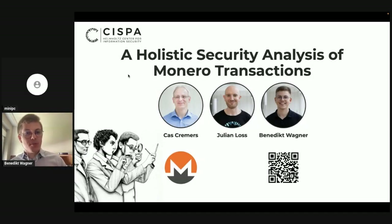Thanks for the introduction. I'm Benedict, and I will be talking about this work: holistic security analysis of Monero transactions. This is a joint work with my co-authors Cars Cremas and Julian Loss. We are all at CISPA Helmholtz Center for Information Security in Germany, and we looked at the security of Monero transactions. What I want to tell you about today is our work, how it is motivated, and the takeaways for Monero.